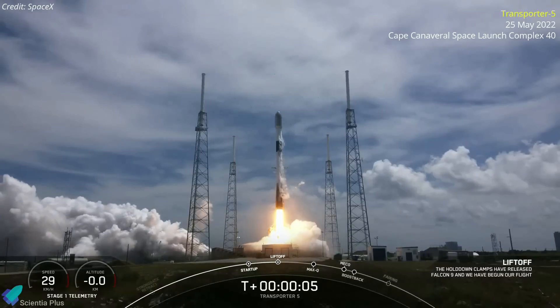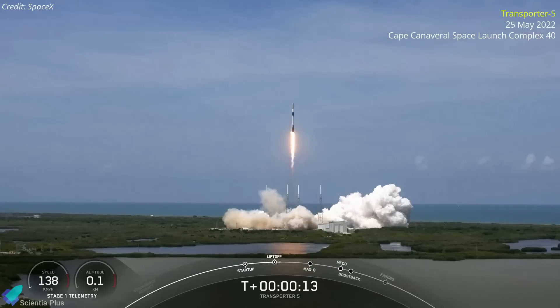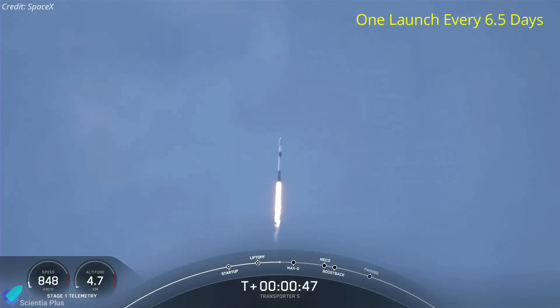SpaceX launched several dozen payloads on its fifth dedicated rideshare mission on May 25th, from Space Launch Complex 40 at Cape Canaveral Space Force Station. Transporter 5 was SpaceX's fifth launch this month and 22nd launch this year, representing an average of one launch every 6.5 days since the start of 2022.